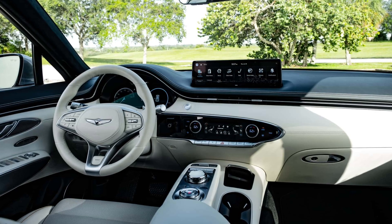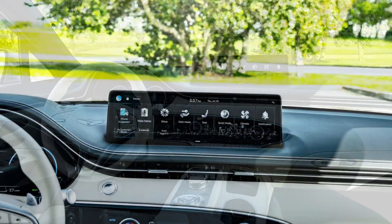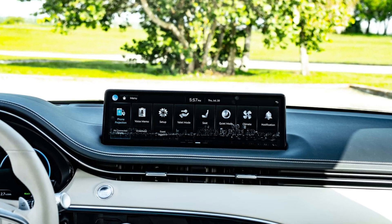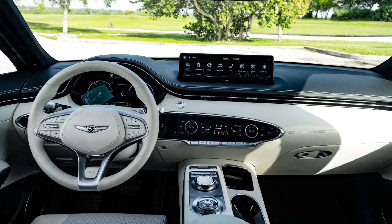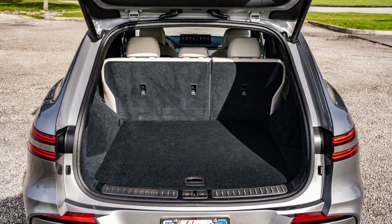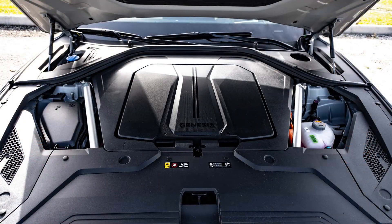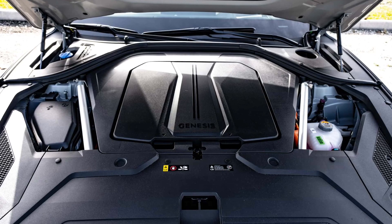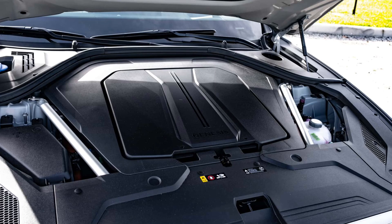Get past the lack of color options at launch, and the Electrified GV70 is an extremely promising and compelling offering in the EV crossover market. As much as I love the GV60, I'll admit this one's a stronger fit for many people, and in some ways I actually liked it better. The performance of this crossover alone should put it on your shopping list, provided you can find one right now. The Electrified GV70 proves the era of doubting Genesis is over. If Mercedes and Lexus aren't worried, they aren't paying attention.